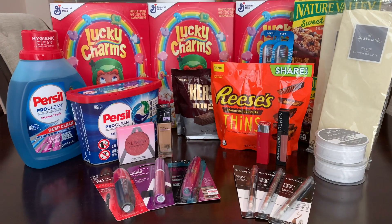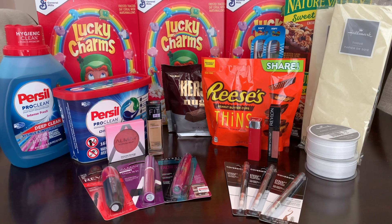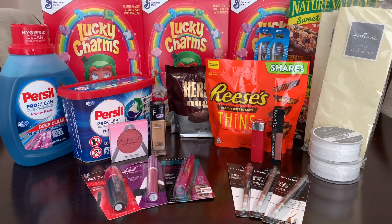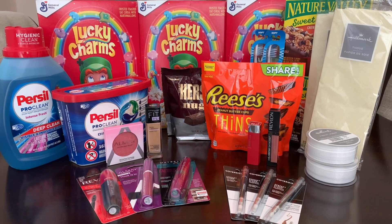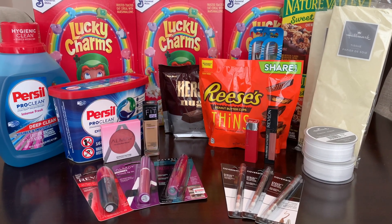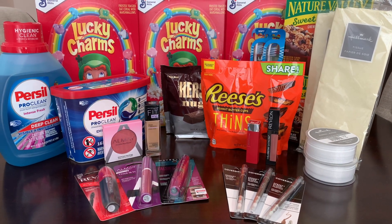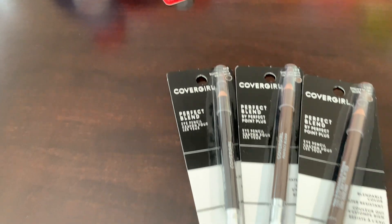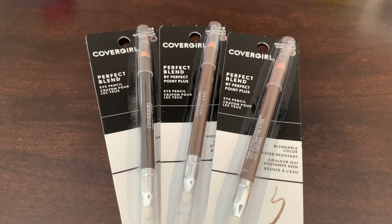I am back from CVS with everything laid out. I did several transactions so I knew my coupons would come off correctly — and sometimes it's easier, especially for beginners, to see different transactions separately. I'm going to start with the CoverGirl. I picked up three of the Perfect Blend Eye Pencils. Let me show you my receipt.